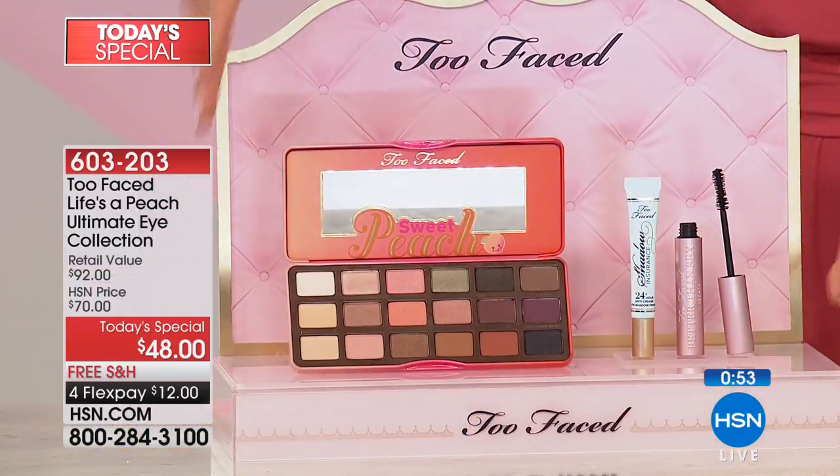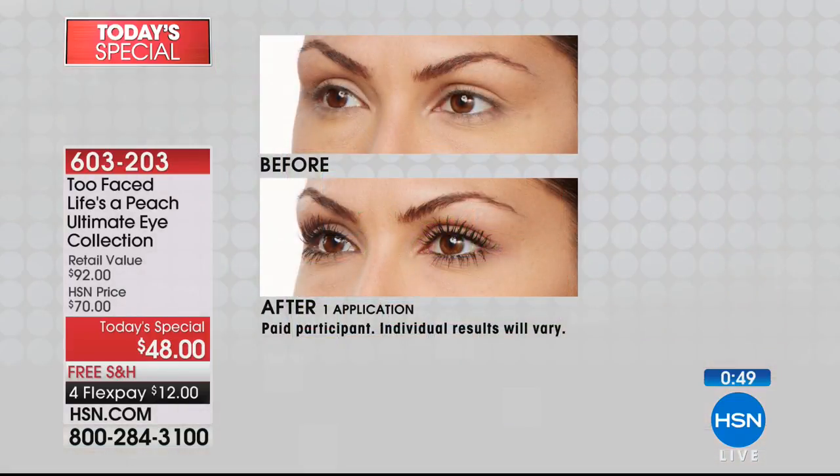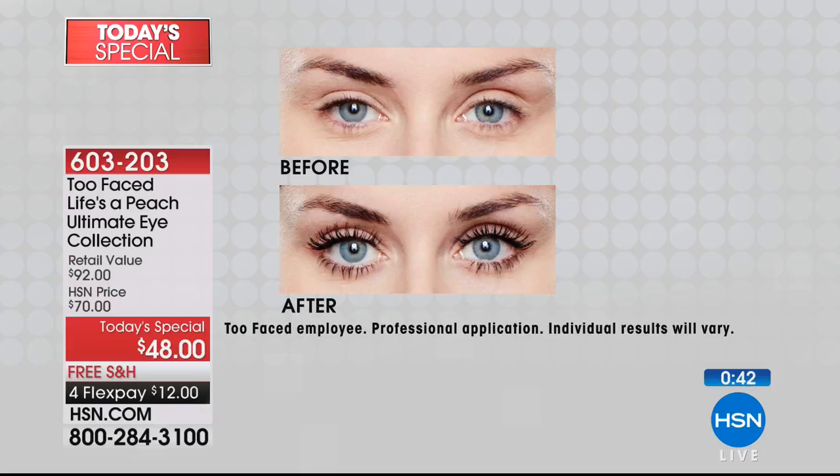It's a full set — all three full-size products. On a flex, it's yours at around $12. Free shipping. What a difference some beautiful shadows and some mascara can make! Fantastic choice and a very popular selection today as our finest value of the day, closing in on $5,000 spoken for. Item: 603203.